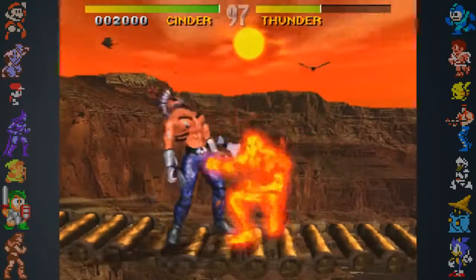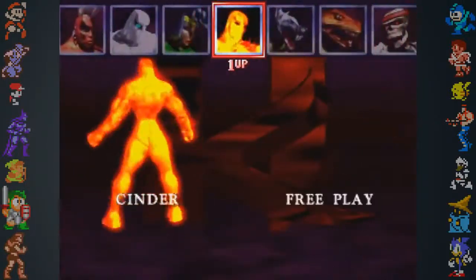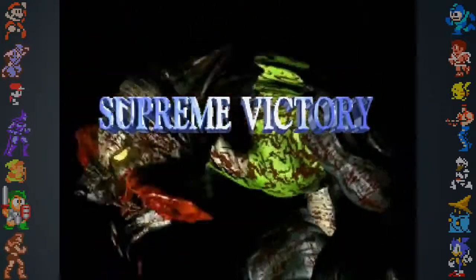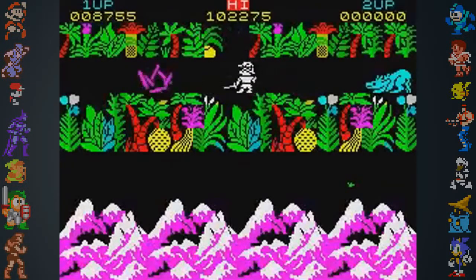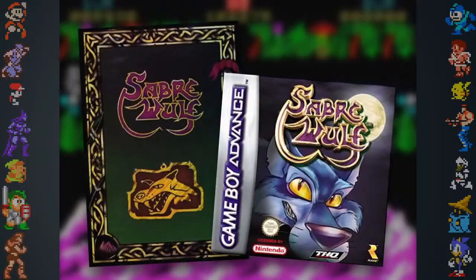There are even arcade data voice clips of the famous Killer Instinct announcer saying Heat Shade and Pyrotech. Saberwolf is named after one of Rare's earliest successes back when the company was called Ultimate Play the Game. Saberwolf was released on the ZX Spectrum in 1984, and then later on the Game Boy Advance in 2004.